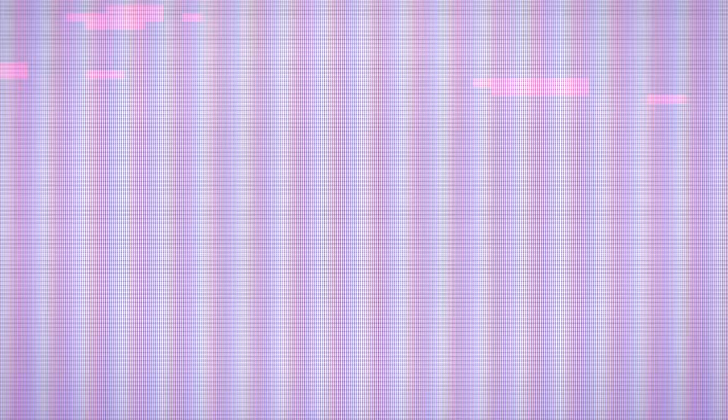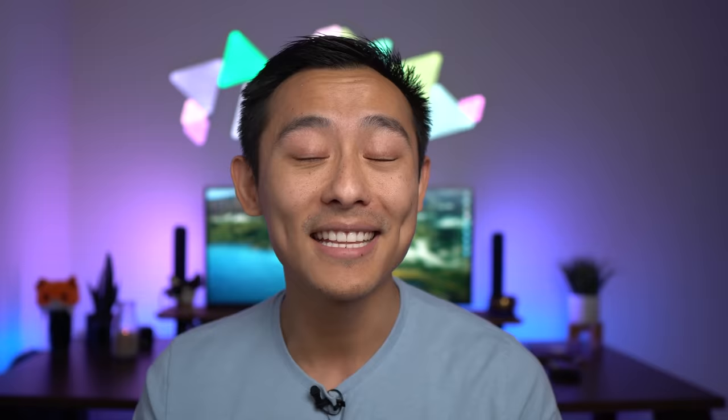Now let's go back to the quiz: how much value can I extract from 1.6 million Chase Ultimate Rewards points? Using the Etihad example at 7 cents per point, that's close to $115,000 worth of value booking Etihad business class. Using the New York to Singapore Singapore Airlines example at 4 cents per point, that's about $64,000. So the answer is C — between $50,000 and $100,000 of value, with a caveat. I made a video last week about Bilt points where I got over 20 cents per point transferring to the right partners, so it could also be D. Chase doesn't have the same partners as Bilt — notably American Airlines — so D would be a stretch, but in premium cabins the cash value fluctuates significantly.